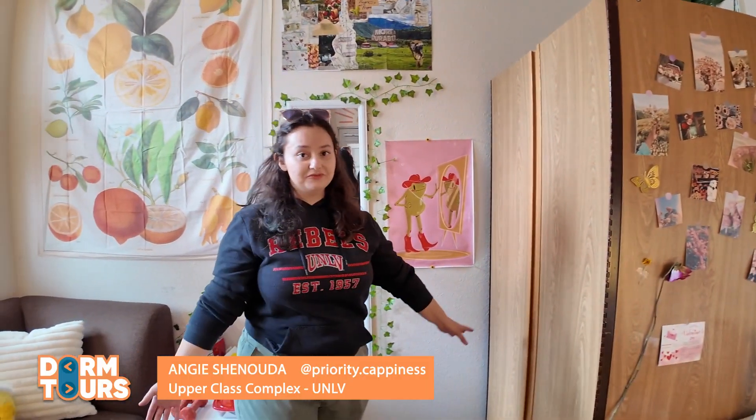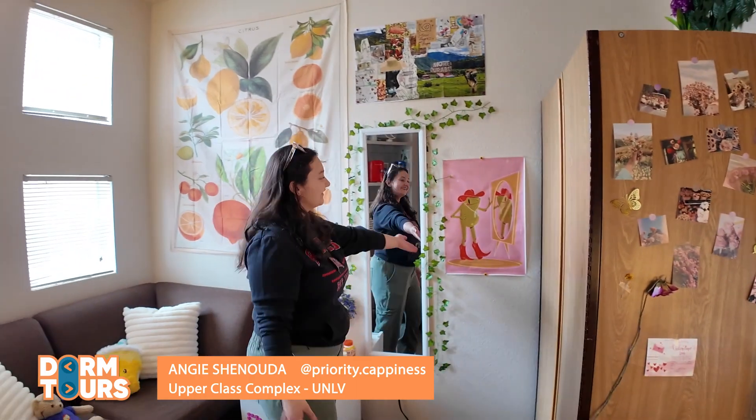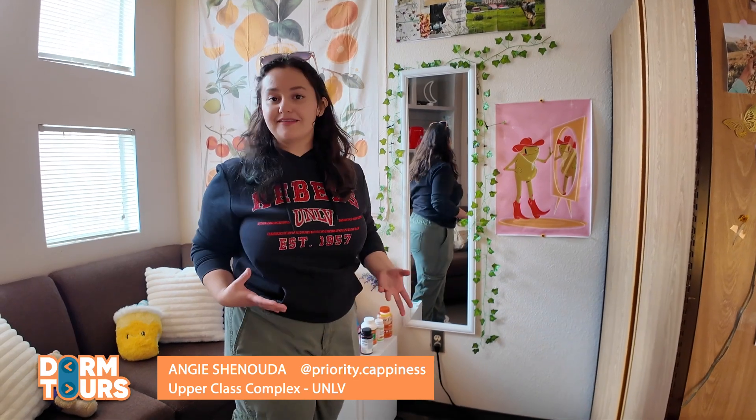So this is where I put all my clothes, all my shoes, my mirror, and my little frog. Every time I look in the mirror I kind of look at this frog and pretend that I'm him and try to embody that energy.